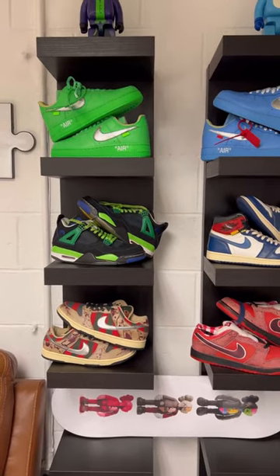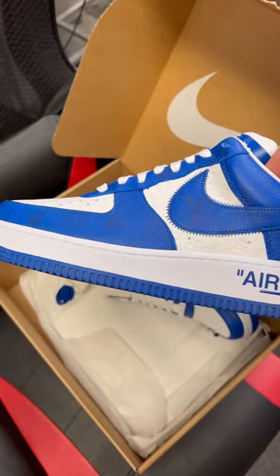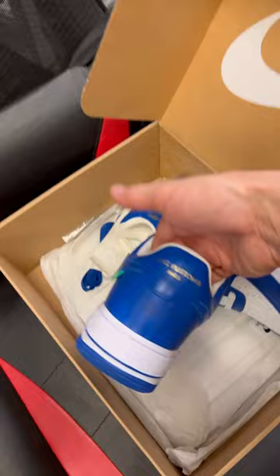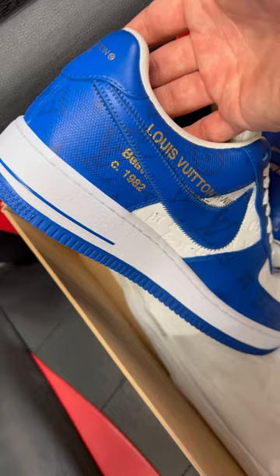Part two of some of the craziest shoes that we have currently. Up first, the LVs. If you know the box, you know these are the blue Louis Vuitton Air Force Ones. These are designed by Virgil, the same person from Off-White, the lead designer. He did an absolute amazing job on these. The little touch of green just really sets these off.